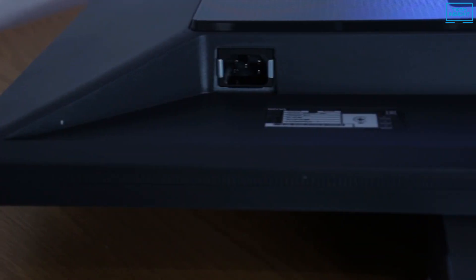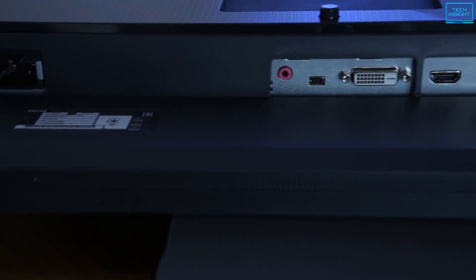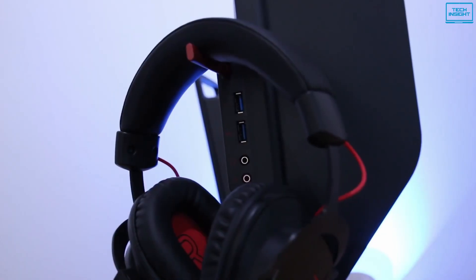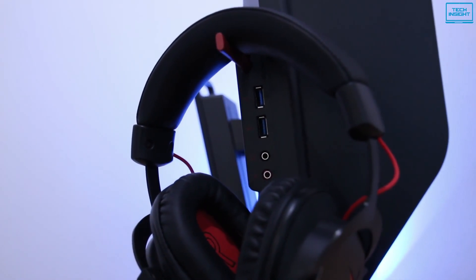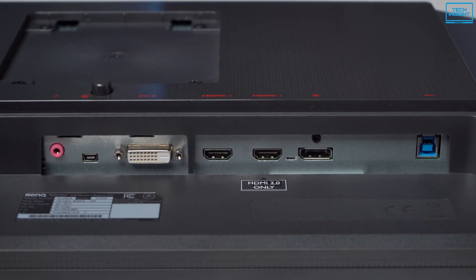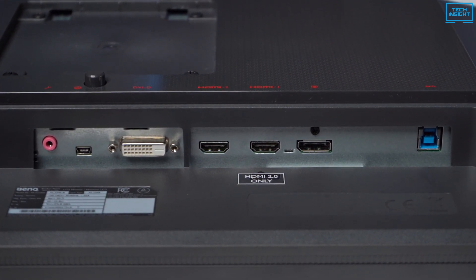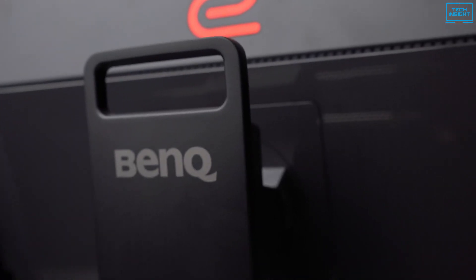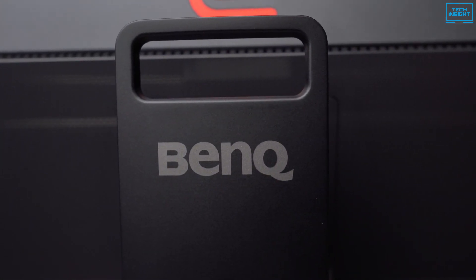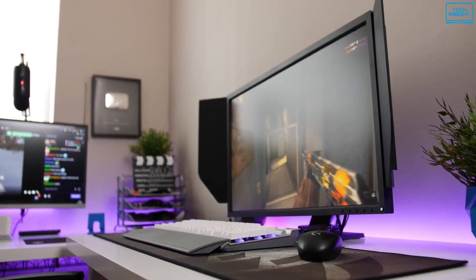As for connectivity, this monitor includes two HDMI ports — one with 1.4 capabilities and another for 2.0. There is also a single DisplayPort, a USB 3.0 port, and a jack for your headphones. Furthermore, it features a DVI-D port that you can use to connect to another monitor. In a nutshell, the BenQ Zowie XL2740 is an excellent gaming monitor that has everything a professional gamer would require.